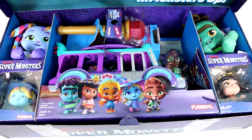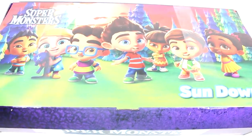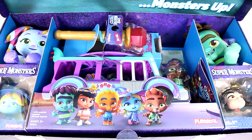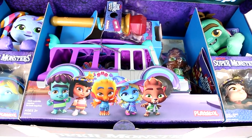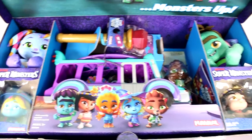Whoa, look! So they have their normal form out here and then inside they have their monster form. What? This is so cool. We have plushies, we have a bus, we have two figures, and we have this scepter there. So let's go ahead and start opening all of this stuff up.